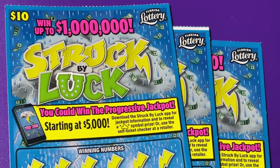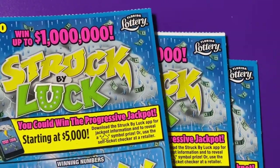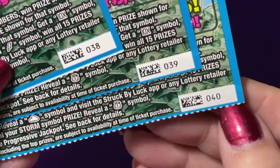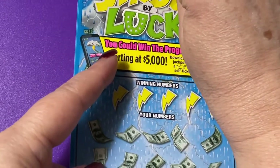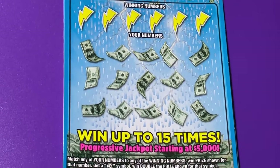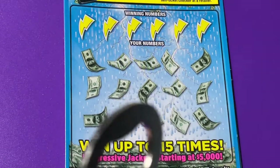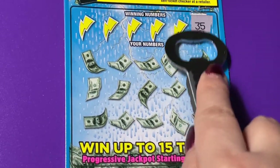Hi everyone, hope you're having a great day. Today I'll have three Struck by Luck tickets — one has a huge white line at the top. Let's see what ticket numbers I have: 38, 39, and 40. Let's see if there's anything in this ticket today, or am I just shooting blanks with it? I got my heavy duty scratcher for this ticket — you know how hard it is to scratch.